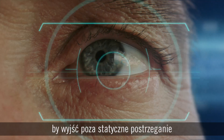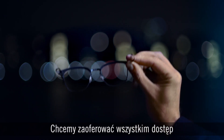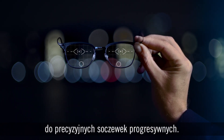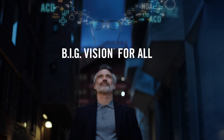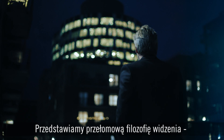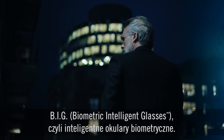We simply need to think bigger, to go beyond the static thinking on how human vision works, to bring high-precision progressive lenses to everyone. That's why, at Rodenstock, we imagine big vision for all. And we have already started with our groundbreaking big vision philosophy: biometric intelligent glasses.